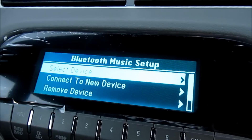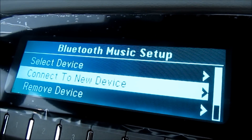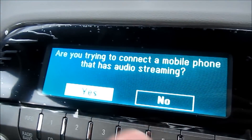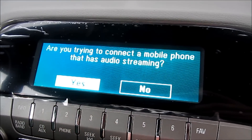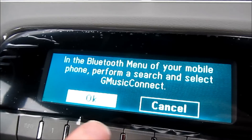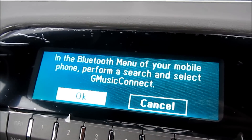We're going to go down here to connect a new device and select that. It's going to ask if you want to connect a mobile phone that has audio streaming — select yes. In the Bluetooth menu of your mobile phone, perform a search and connect to GM Music.